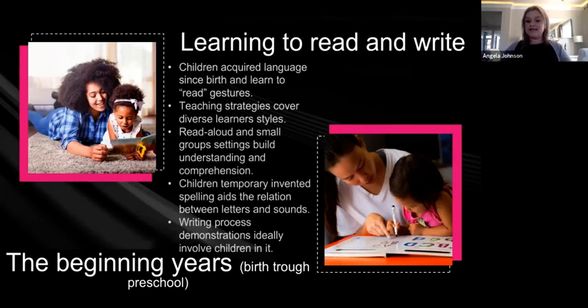Read-alouds in small group settings build understanding and comprehension. You're going to need a whole group setting where everybody learns the lesson, then a small group setting with read-alouds, and different modalities throughout the room so that everyone has the opportunity to learn to read and write. That can be done in many different ways.